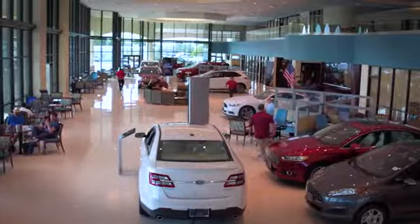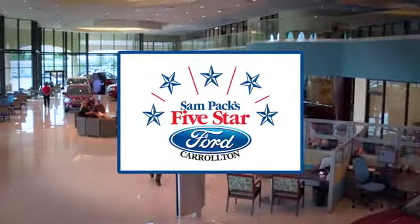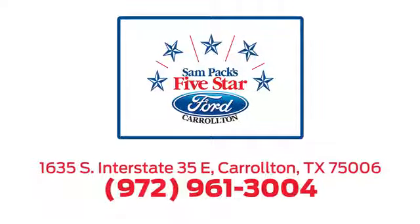Test drive it today. For the entire car buying and ownership process, Sam Pack's Five Star Ford Carrollton is here to help. Call, click, or stop in today. We're located at I-35E and Crosby Road in Carrollton, Texas.